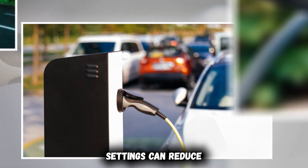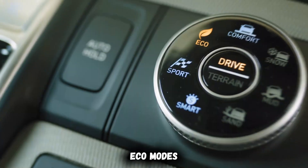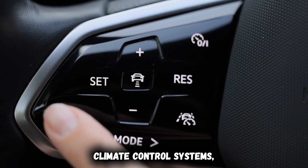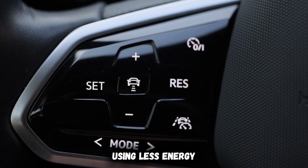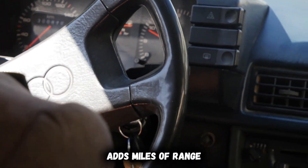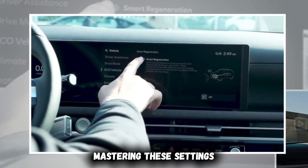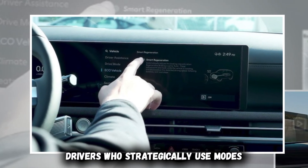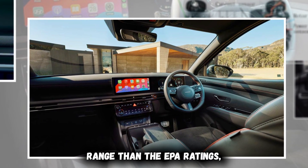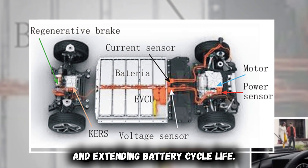The heaviest regeneration settings can reduce mechanical brake usage by up to 90%, potentially eliminating brake service for the life of the vehicle. Eco modes optimize climate control systems, preheat batteries using less energy, and adjust accelerator response curves for efficiency. Using these modes strategically during non-critical driving adds miles of range without significantly impacting the driving experience. Drivers who strategically use modes and regeneration settings typically achieve 10 to 15% better real-world range than EPA ratings, while simultaneously reducing wear on mechanical braking components and extending battery cycle life.